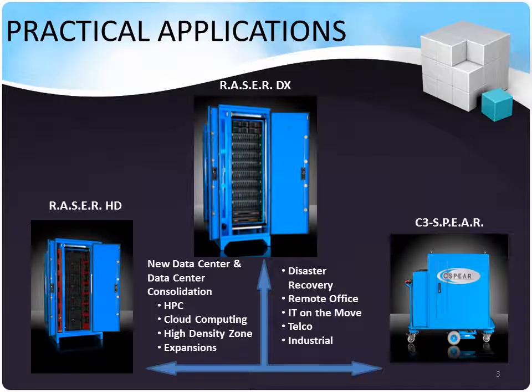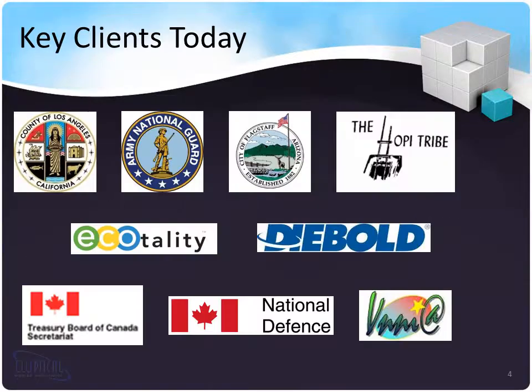Our products have multiple applications. The Razor DX and the C3 Sphere are mobile and relocatable, making them perfect platforms for disaster recovery, remote office support, IT on the move, and telco and industrial support. The Razor DX and HD are also relocatable, but due to their high-density capabilities, they provide excellent platforms for high-performance computing, cloud computing, high-density zones, and data center retrofits or expansions. Our key clients today span across the government and commercial sectors, both in the United States and abroad.